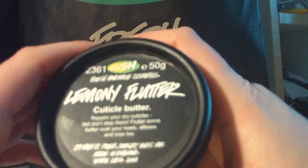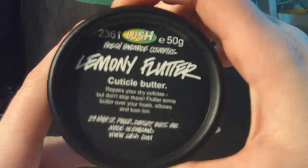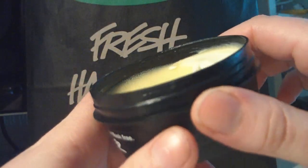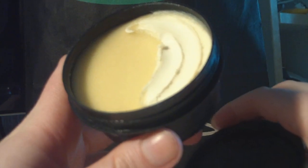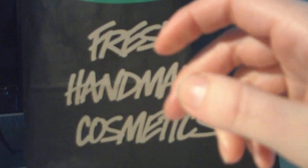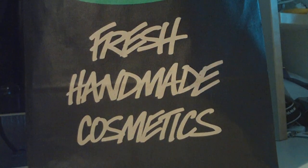The next product, which I cannot live without in winter, is the Lemony Flutter Cuticle Butter. I've already started using it a little bit because I couldn't wait anymore — I have such dry nails. It's also very good on your lips if you've got cracked lips, and I also use it under my feet after I've taken a foot bath.